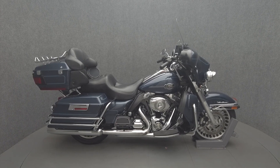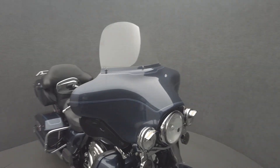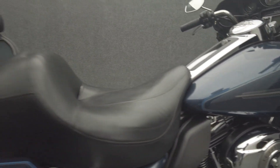Hey everyone, this is Keegan from National Powersports. This 2009 Harley-Davidson Electra Glide Ultra Classic with 39,887 miles passes New Hampshire's state inspection and runs well.